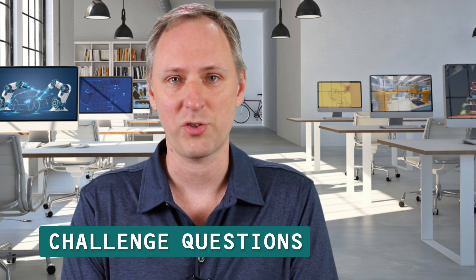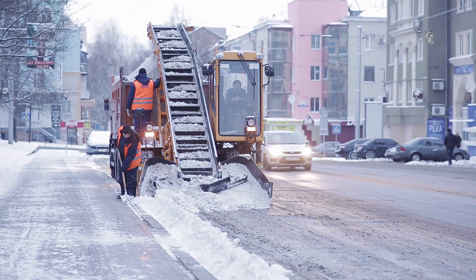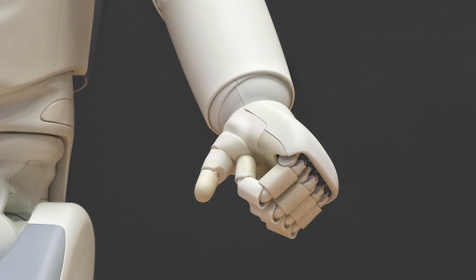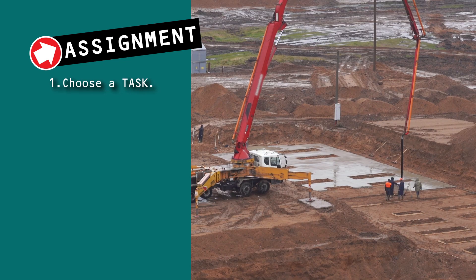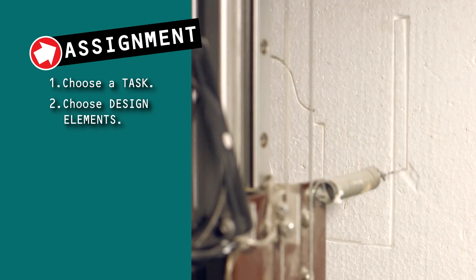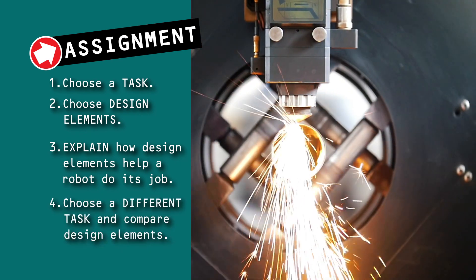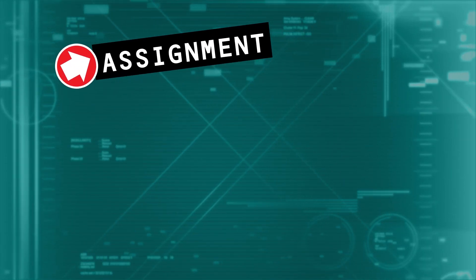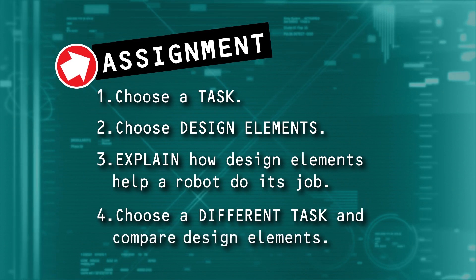Now for your assignment and these challenge questions. Think about what kind of design decisions would need to be made for a particular task. For example, a robot operating in Antarctica may have tracks to drive over the snow, while a robot used in your house would need an end effector capable of opening doors. Choose a task for your robot — whether it's working on the farm collecting strawberries, working on a construction site excavating ground for a basement, or even a job around your home. Choose your design elements: what does your robot need to get its job done? Then explain how those design elements help the robot perform its job. Finally, do the same steps for a different task and describe why the two tasks result in different design elements in different robots. To recap your assignment: choose a task, choose your design elements, explain them, then choose a different task and compare.